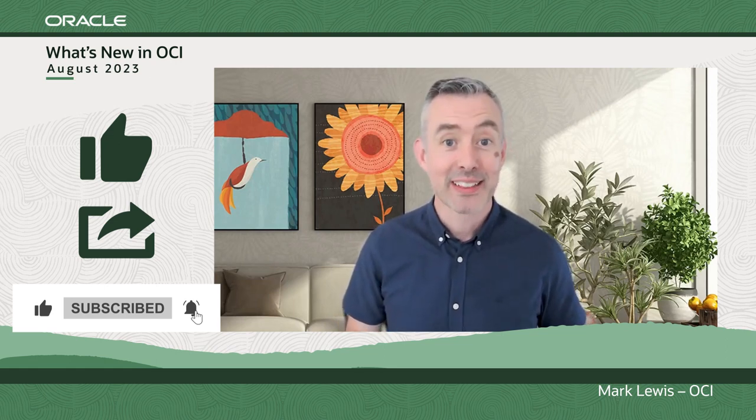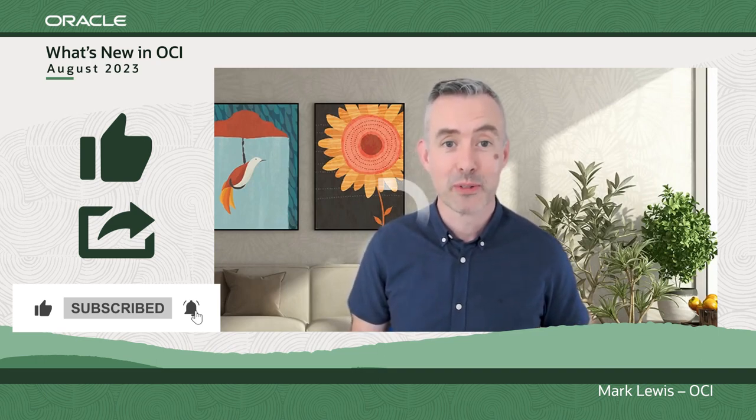That's it for this month. We're really excited about next month. We'll see you all then. Have a great one — bye now.